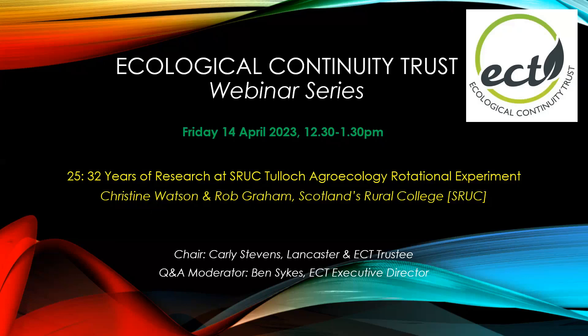I'm very pleased to welcome today two speakers, Christine Watson and Rob Graham, who are going to be talking to us about 32 years of research at Scotland's Rural College's Pellock Agroecology Rotational Experiment. Christine, over to you.